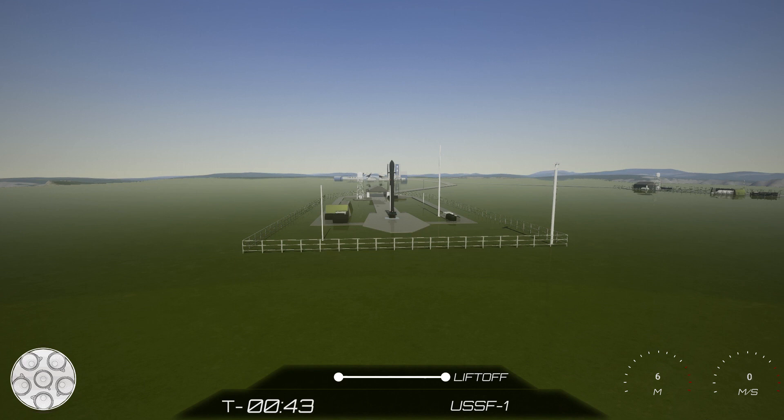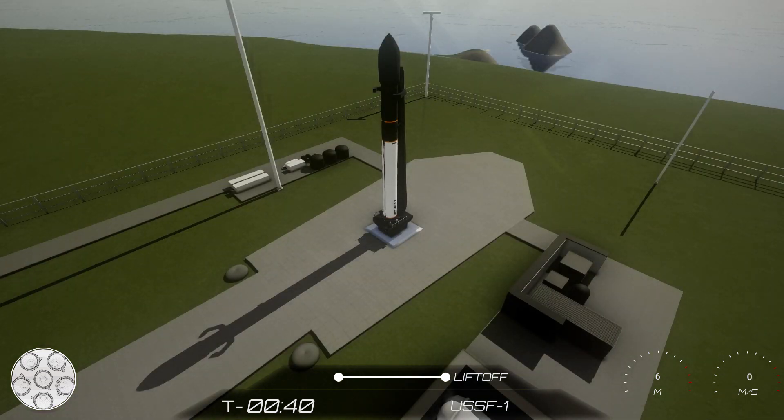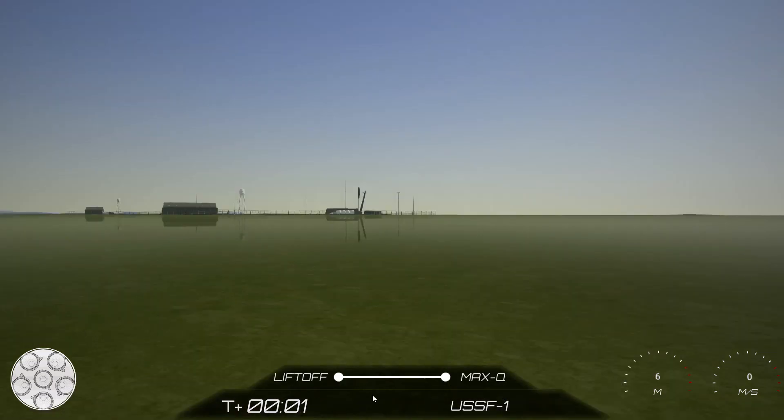Eagle 6 is go for launch. LDS is go for launch. T-minus 30 seconds. T-minus 15 seconds. T-minus 10, 9, 8, 7, 6, 5, 4, 3, 2, 1, 0. Ignition and liftoff!